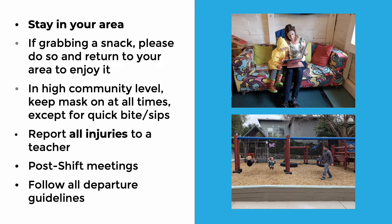There will be post-shift meetings. Teachers like to have a little powwow at the end to check in to see how everything went. We'll be able to answer any questions or comments and let you know how to schedule the rest of the week. After that, follow all departure guidelines: you'll be collecting your child, signing them out, and going out the back gate.